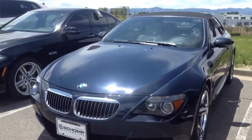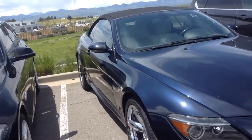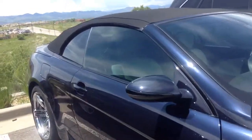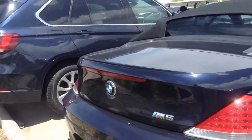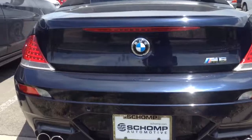Hi, this is James over at Shawn Mini. I wanted to give you a quick video of the 2007 M6 convertible we have here on our lot. The car is in great condition. It's currently awaiting new tires, which should be here tomorrow.